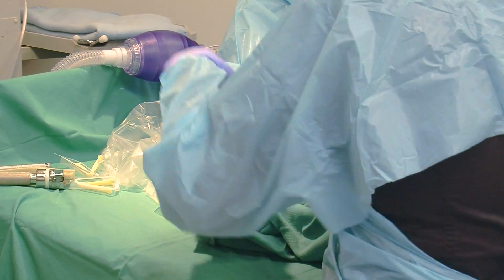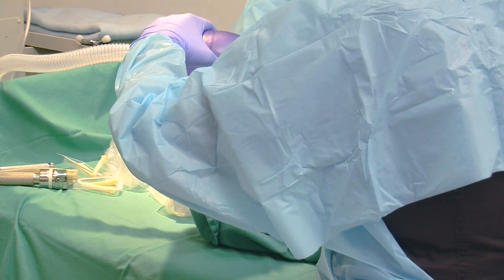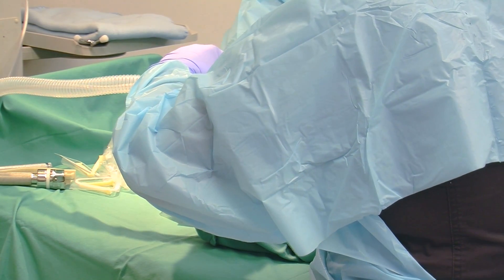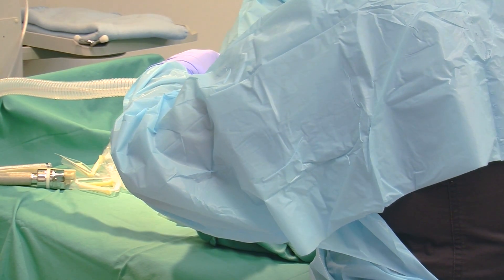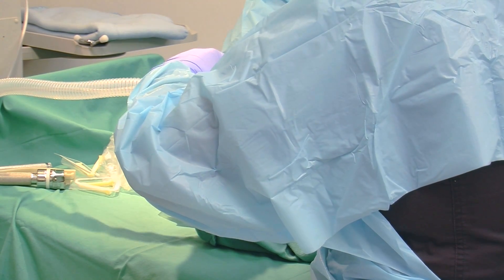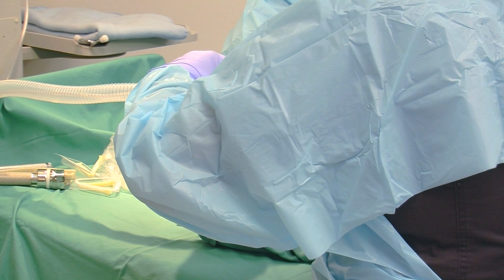We're going to deliver your placenta now. We're going to need some cord gases on this. Placenta is out. We're going to hang the pit.